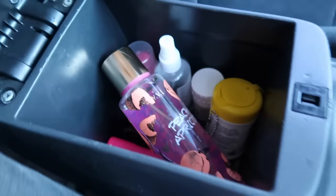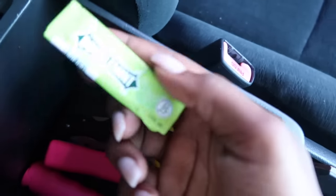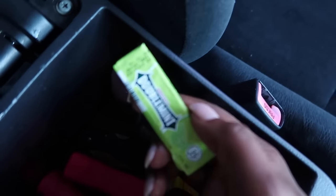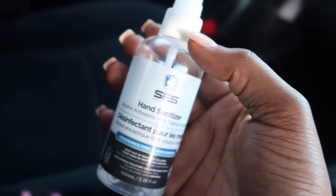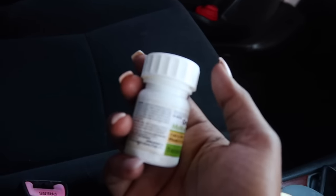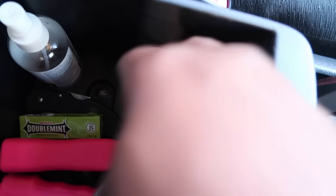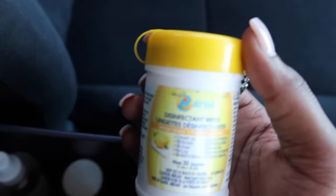In this compartment I have gum — the only kind they had at the supermarket. I have hand sanitizer, and a pill case with Gravol, Advil, and other medication because I used to get nauseous and headaches a lot. And I have wipes I got from Dollar Tree to have on the go.